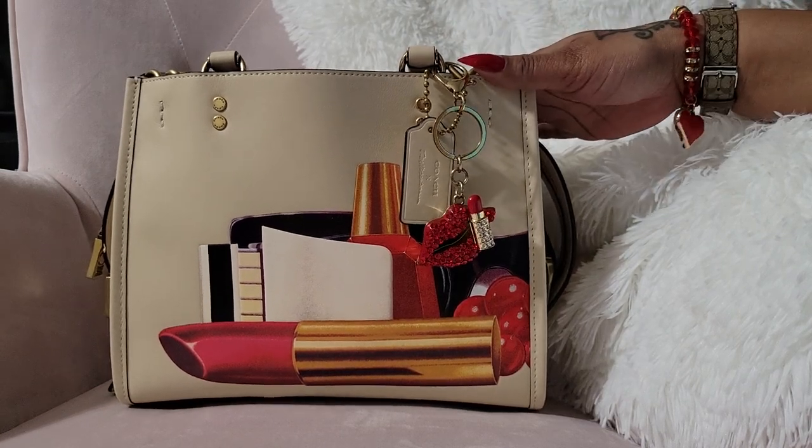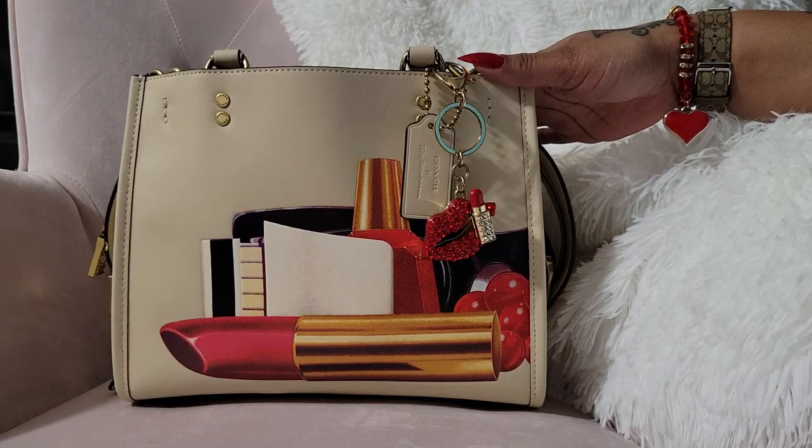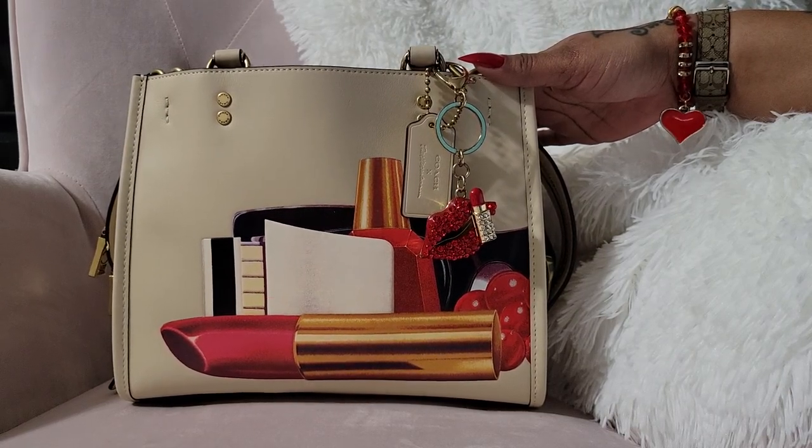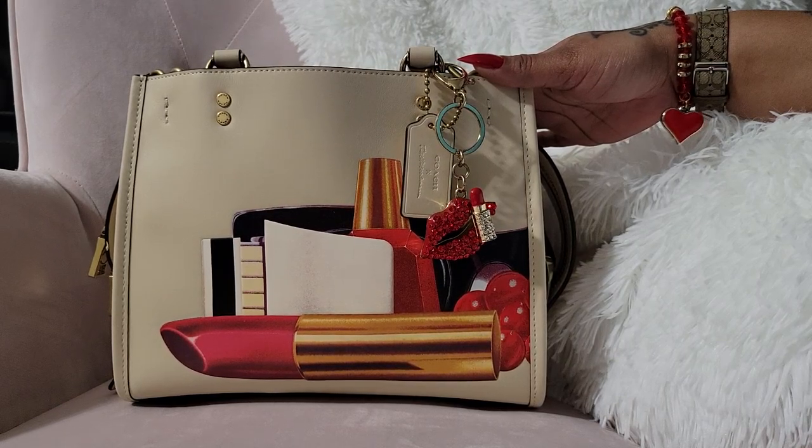Hello everyone, today I'm going to share with you what's in my Coach Rogue 25. Shout out to Mo Knows Beauty — she's the one who helped me get this bag. She found it in her store and I was able to get the bag because of her. Thank you so much, Mo, I appreciate you.